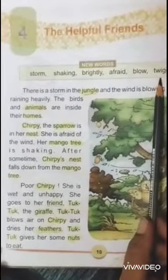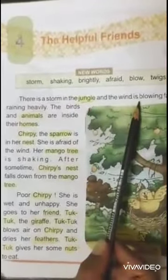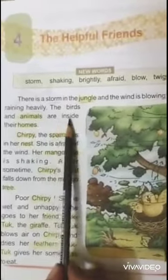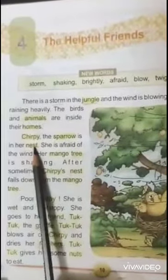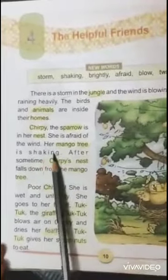There is a storm in the jungle and the wind is blowing fast. It is raining heavily. The birds and animals are inside their homes. Chirpy the sparrow is in her nest. She is afraid of the wind. Her mango tree is shaking.